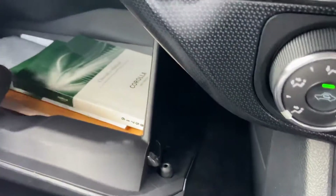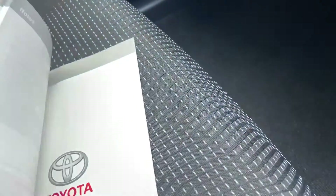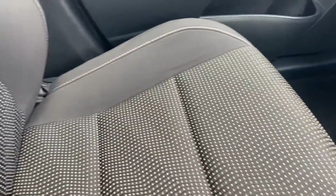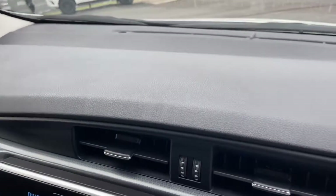Having a look in the glovebox, we've got all the books, which is good. The main one people want to know about is the service history. As we can see, it's up to date with services — the next one is actually due at 50,000 kilometres, which is always good. Full service history. The front interior, like the rest of the vehicle, is very clean and tidy — no major damages, no fading or cracking along the dash.